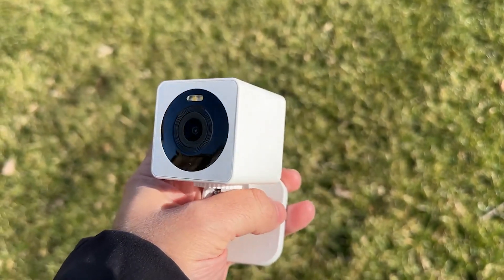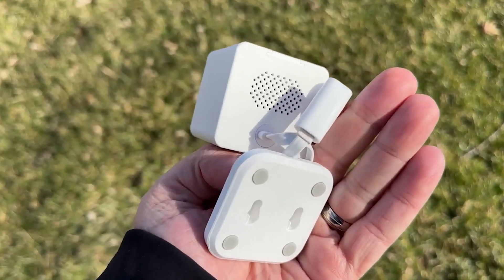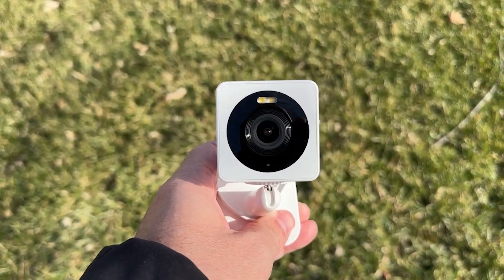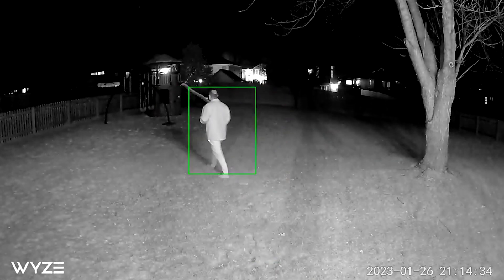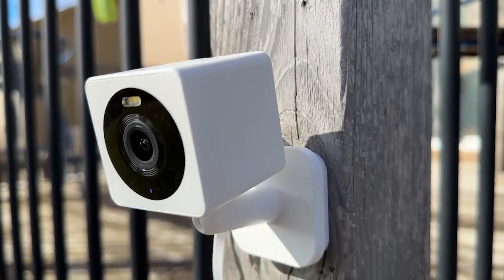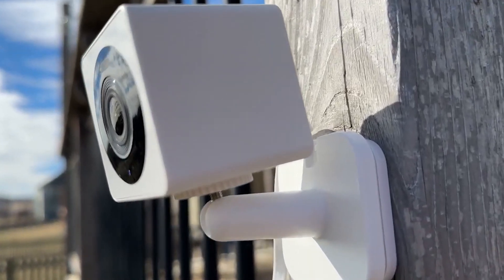The Wyze Cam OG features 1080p HD video and image capture, two-way audio support, motion detection, night vision, access to its Cam Plus subscription, 20 frames per second daytime mode, 10 frames per second nighttime mode, IP65 rating, micro-USB plug power supply, and a 40-lumen spotlight that switches on when motion is detected. Also released at the same time is the Wyze Cam OG Telephoto, which features all of the above plus a 27-degree field of view and 3x zoom.